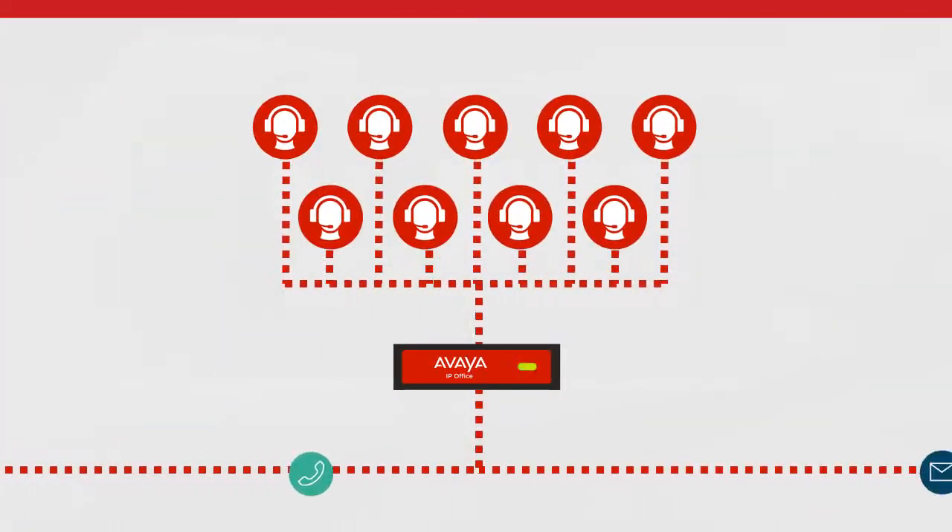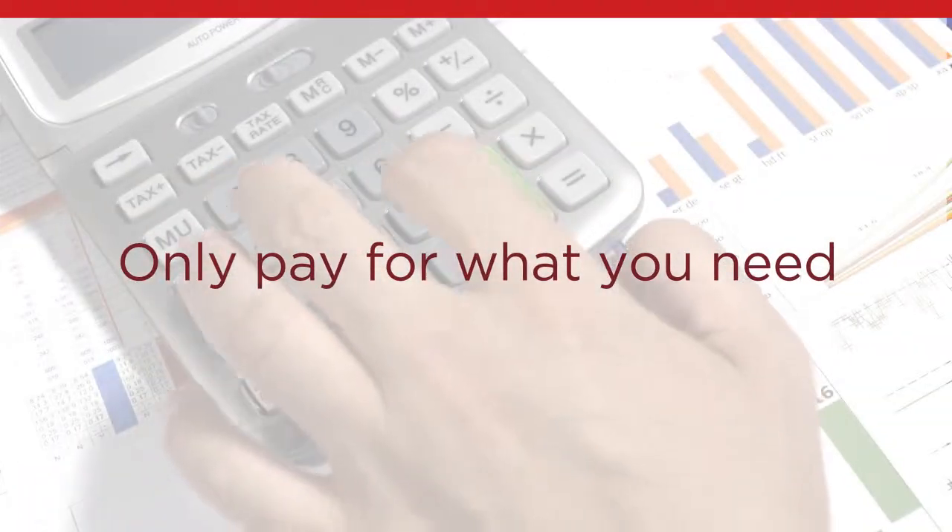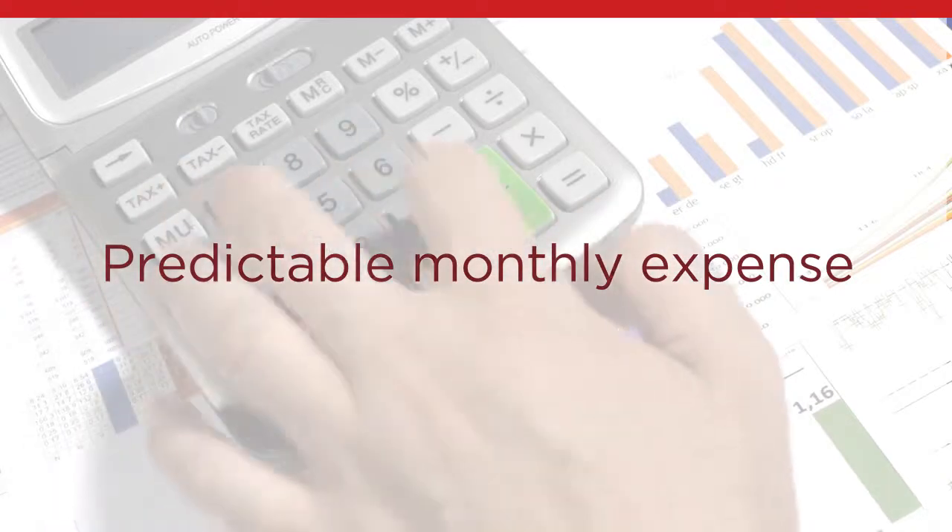Set up a complete multi-channel contact center that's ready to handle any kind of customer interaction. And because it's cloud-based, you can add features and capacity as you need them and only pay for what you need with a predictable monthly expense.